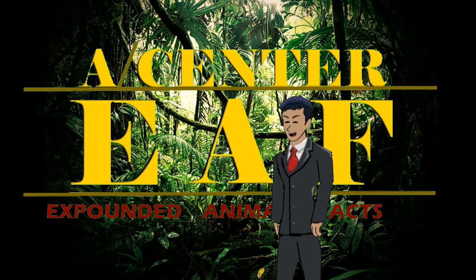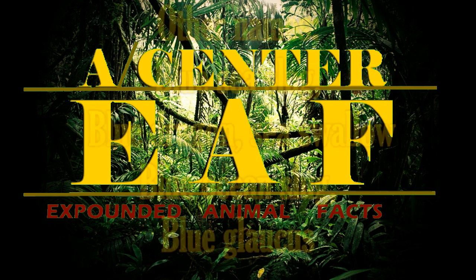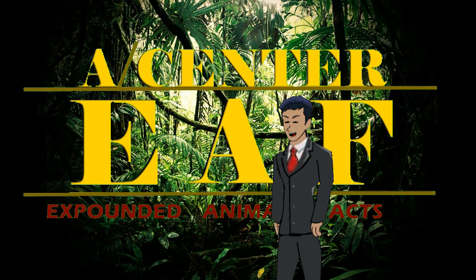Before we begin, I just want to make it clear that its correct name is the Glaucus Atlanticus. But I'm just going to use 'blue sea slug' for easy reference. Now with that understanding out of the way, let's get straight into it.